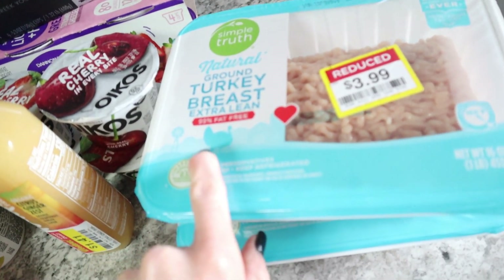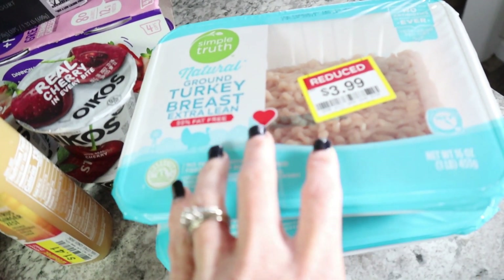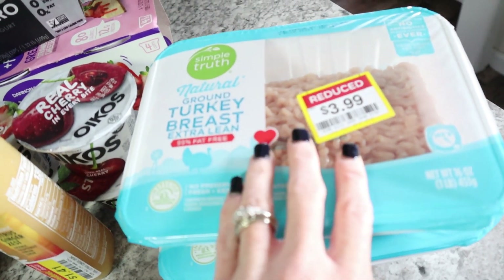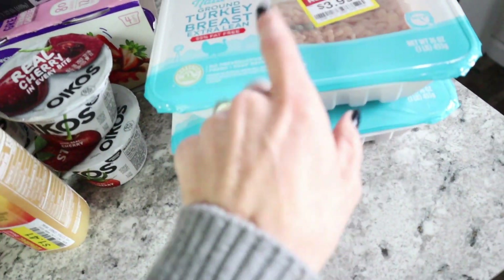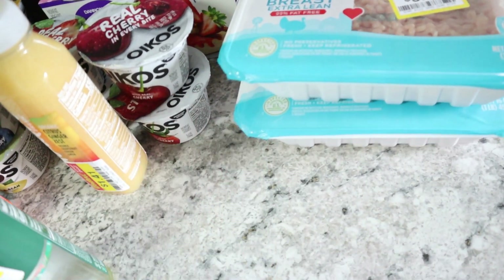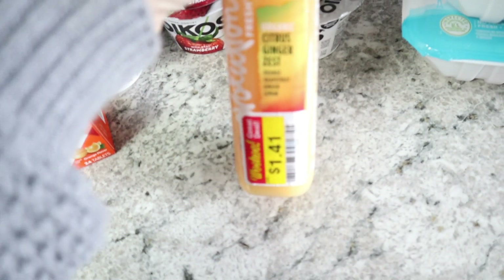I did buy a turkey breast because it was 99% fat free and they had a ton of it, so I did leave some for others. I just picked up two packs while they had them — it was an awesome deal.